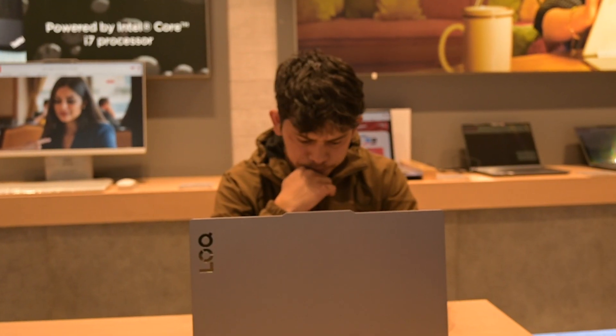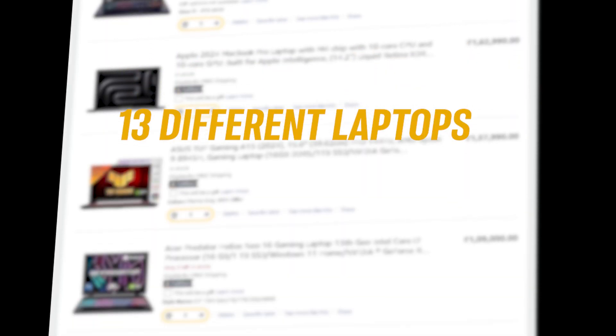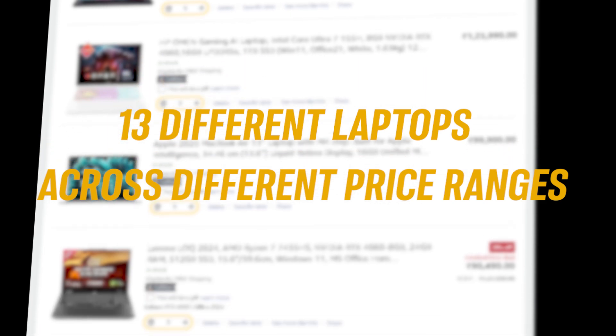The reason is there's a key factor no one talks about, but it makes all the difference. I've tested a ton of powerful laptops and one thing is clear — specs on paper don't tell the full story. There's one laptop on this list that outperforms even the pricier models in real-world Blender use. So today we're going through 13 different laptops across different price ranges that are great for all kinds of Blender work.